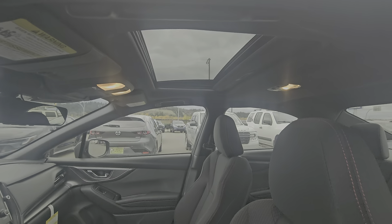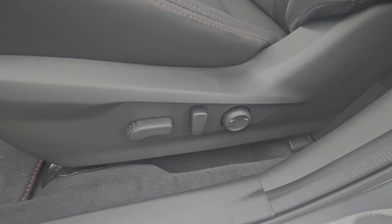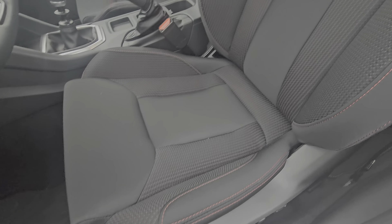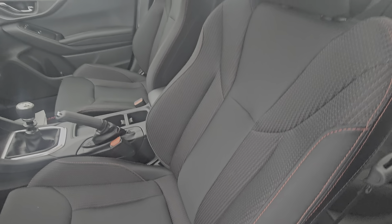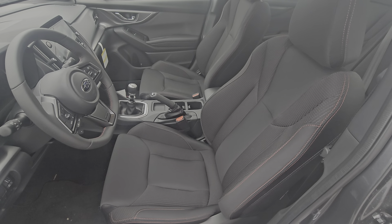This is the first trim level where we get the tilt-and-slide sunroof, and the first trim level where we get a power driver seat, including lumbar support. The front seats are the same seating material as the second row, but there's definitely a little bit more bolstering — holds you very nicely in those corners.